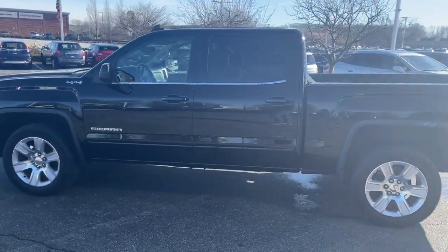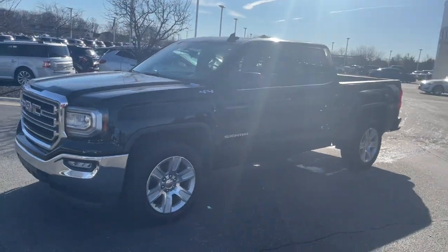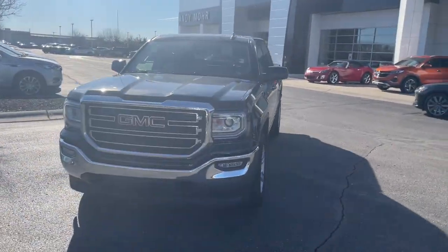From its impressive towing and hauling capacity to its quiet, spacious cabin and tech-saving connectivity, this is the truck built for today's lifestyle.